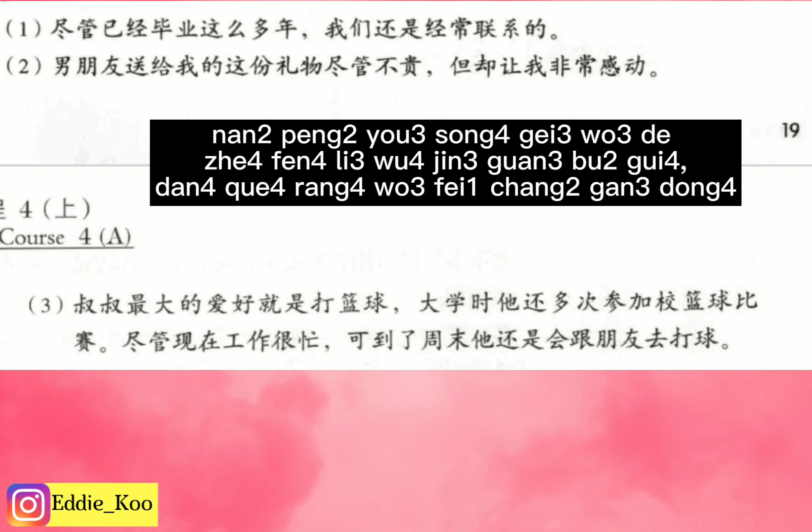让 means 'to make' or 'to let.' 非常 is a degree word meaning 'very.' 感动 means 'touching' or 'moving.' So the sentence means: but it made me feel very touched, very moved. Some students might ask: can I put 尽管 at the very beginning of the sentence? Absolutely — 尽管男朋友送给我的这份礼物不贵 also works 100%.